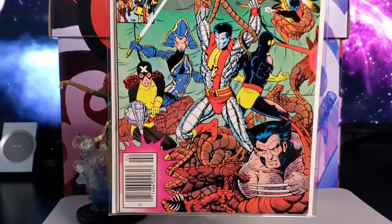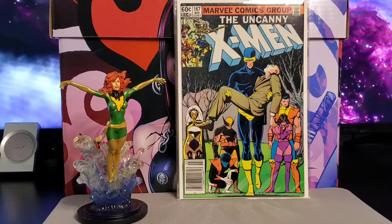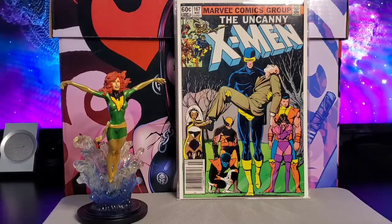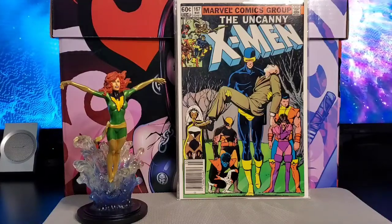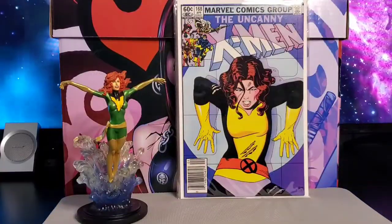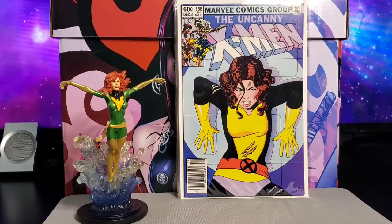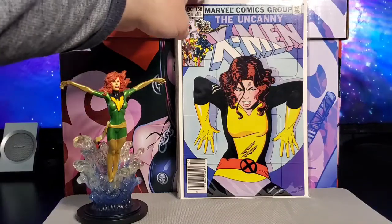Next is issue #167 — you get the New Mutants, Starjammers, and a Fantastic Four cameo appearance. Cover by Paul Smith. Then issue #168 has the first appearance of adult Madelyne Pryor, plus a Lockheed appearance. Paul Smith cover and Chris Claremont story.